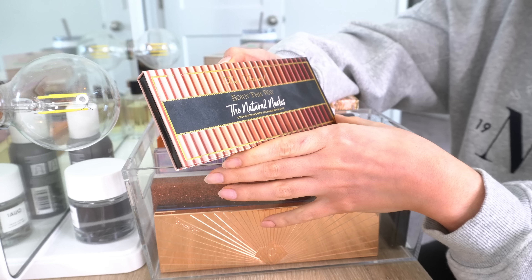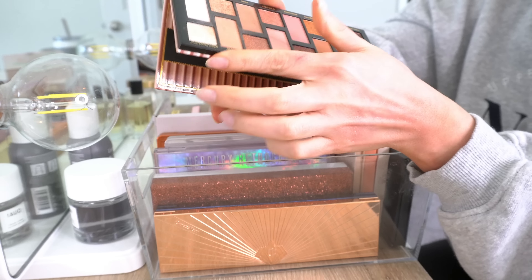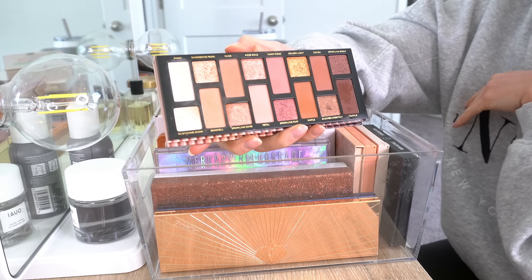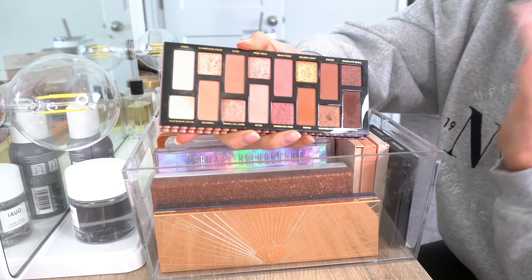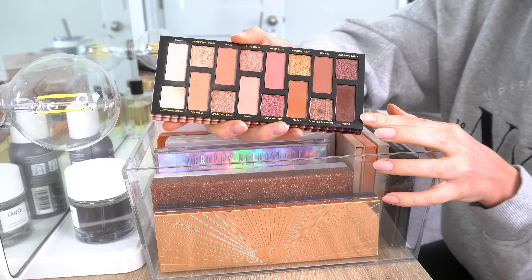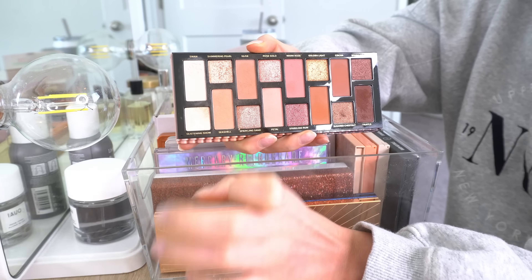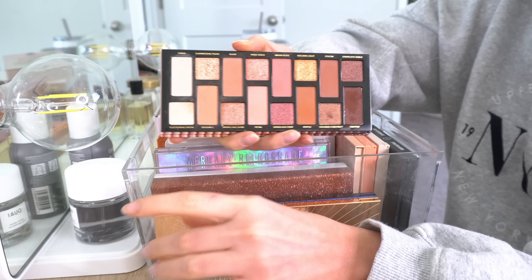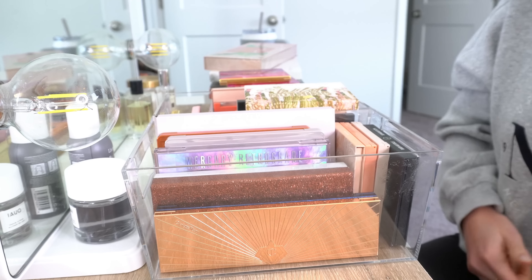Then we have the Too Faced Born This Way Natural Nudes Eyeshadow Palette. This is probably my favorite eyeshadow palette that I own. I know a lot of people said this was super boring when it came out, but to me this is just everything I love in a palette — the colors, shimmer and matte. There's a dark brown I can use as eyeliner, a really light cream shade for all over the lid or inner corner highlight, and some cool and warm tones. I just love this palette, so absolutely will be keeping it.